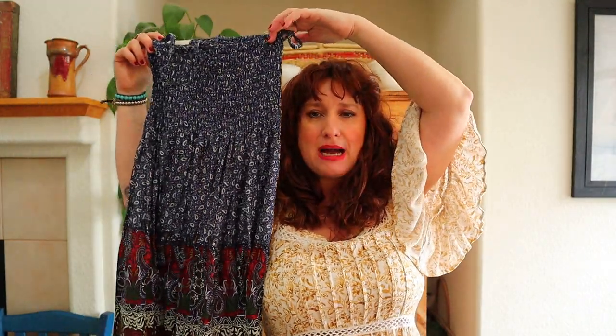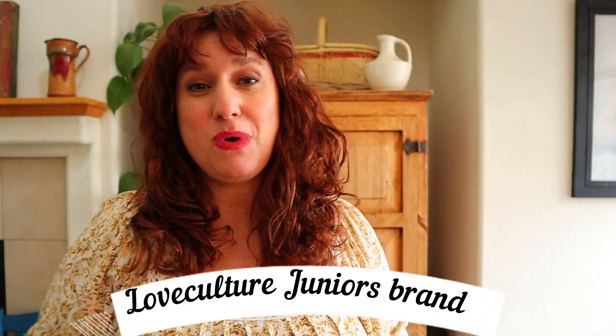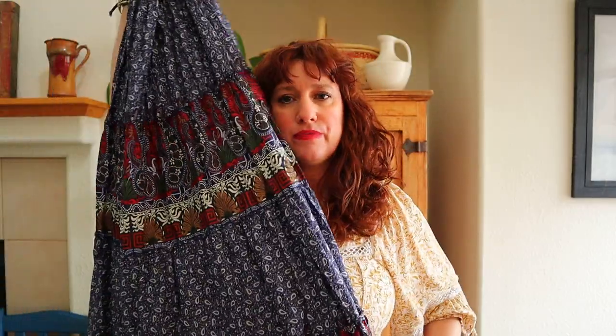Oh this is so cute! I don't know this brand, but this is a long peasant maxi dress. See the elastic at the top — it's called smocking, and it's super cute. This brand is Love Culture — might be a juniors brand. And if you've been watching my videos, you may have noticed I finally got a manicure. I'm in Northern California — we've been in the purple zone with everything shut down, but outdoor dining and nail salons recently reopened. I've been doing haul videos with my at-home nail situation, which was not good.